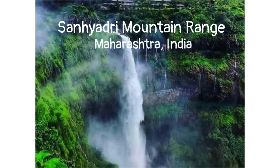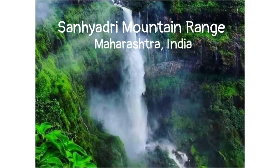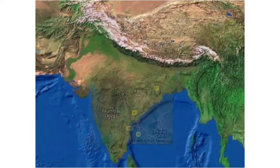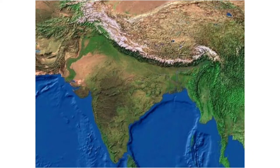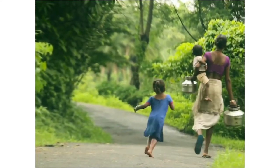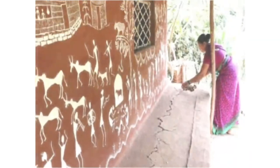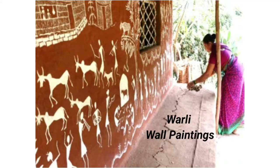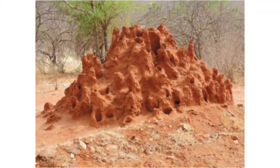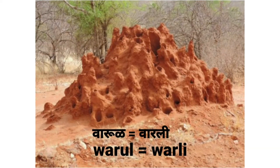The forest hills of Sahyadri extending from Northern Mumbai, Thane, Karzat, up to areas around Nashik, live the Varlis — Maharashtra's greatest tribal group. They are well known for practicing Varli art, receiving their name after living in close vicinity of ant hills called Varul in the local Marathi language.